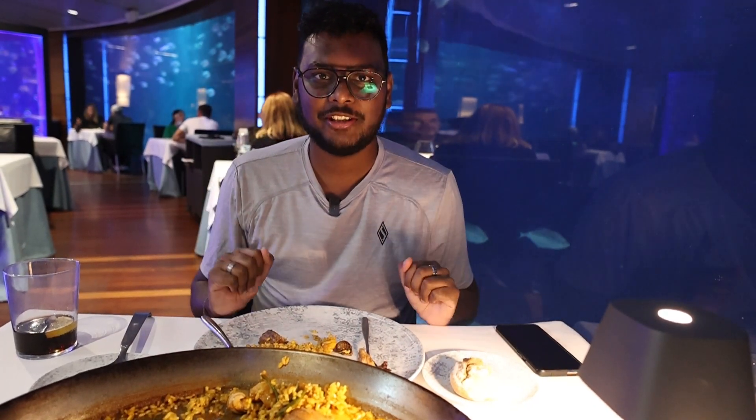If you're in Spain you should definitely try paella. Since I'm in Valencia, I've tried authentic chicken and rabbit paella, but you can also try seafood paella as well.